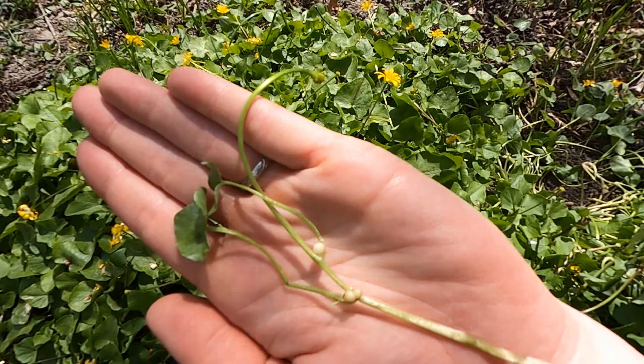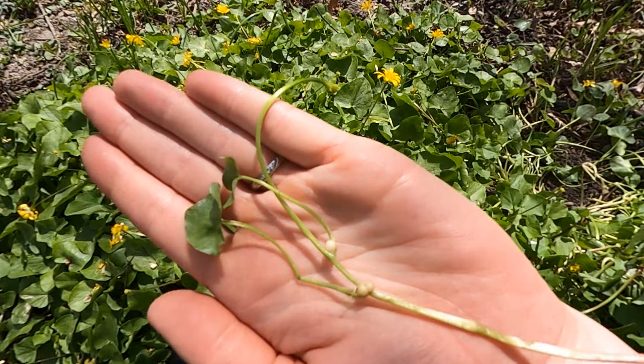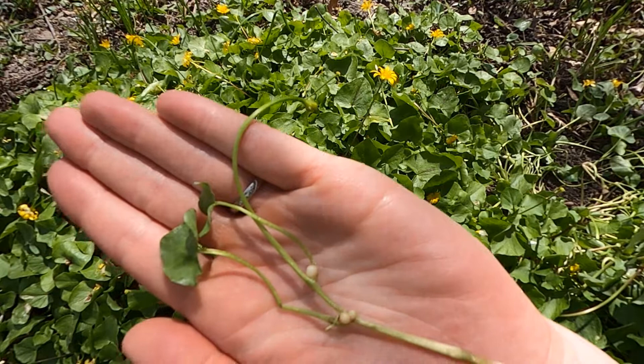If we look closely at the stem of Lesser Celandine, we'll see these spherical white structures on the stem. These are called bulbils, and the bulbils are vegetative reproductive structures that grow on the stem of the plant.